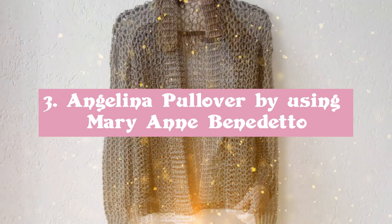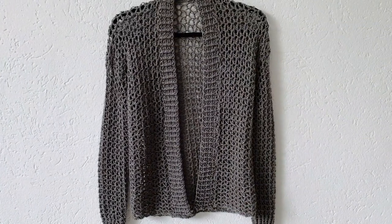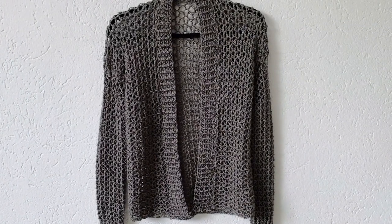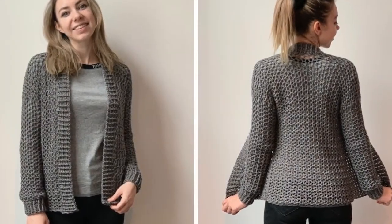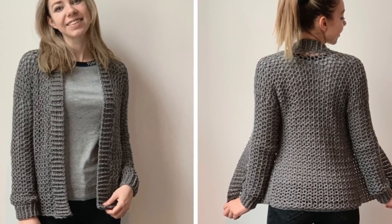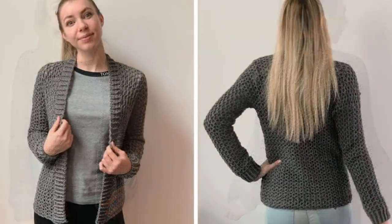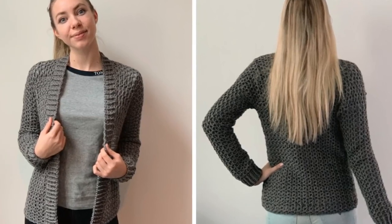Angelina Pullover by Mary Ann Benedetto. For cozy, cabled comfort, you're not going to do better than the Angelina Pullover. This top-down, simple, cabled yoke pullover is an ideal project for an intermediate beginner to the professional knitter. One knitter made this Angelina Pullover as a Christmas gift — it's a beautiful design that accidentally ended up as a tunic length pullover.